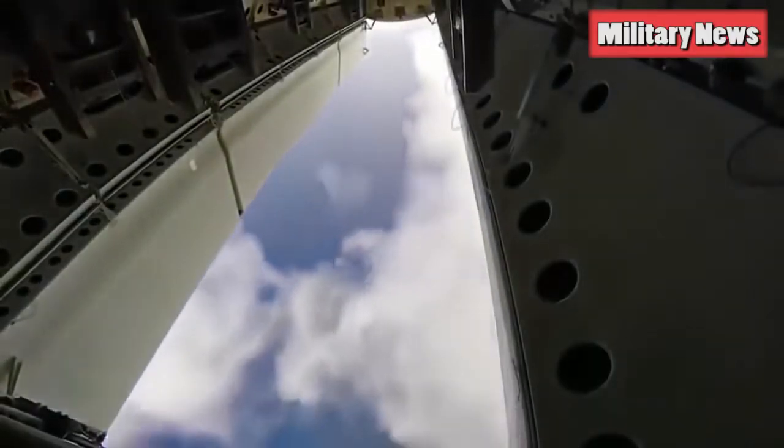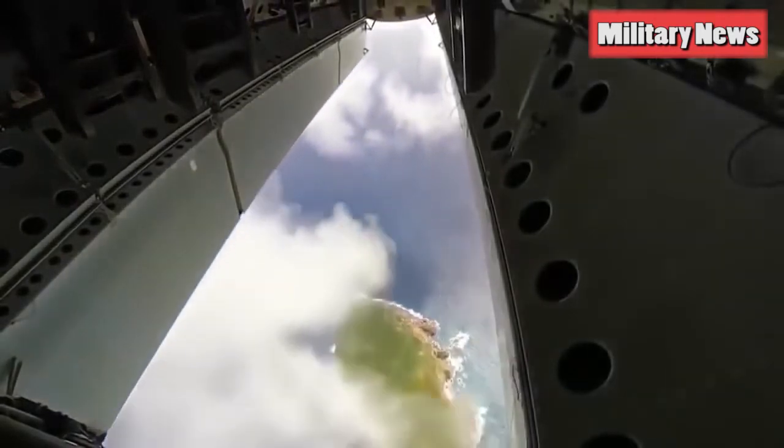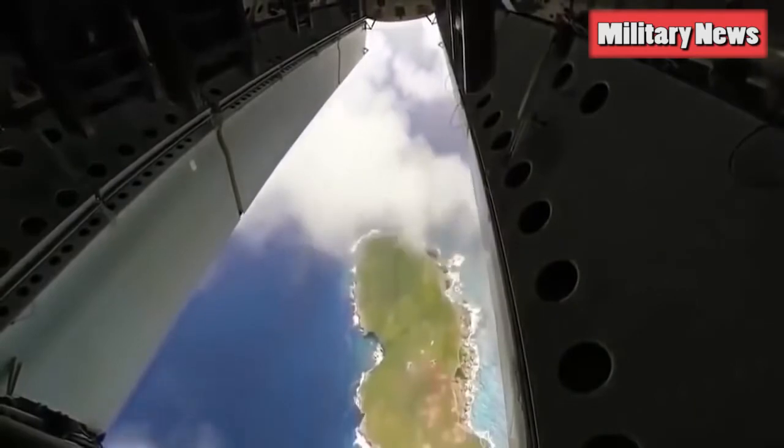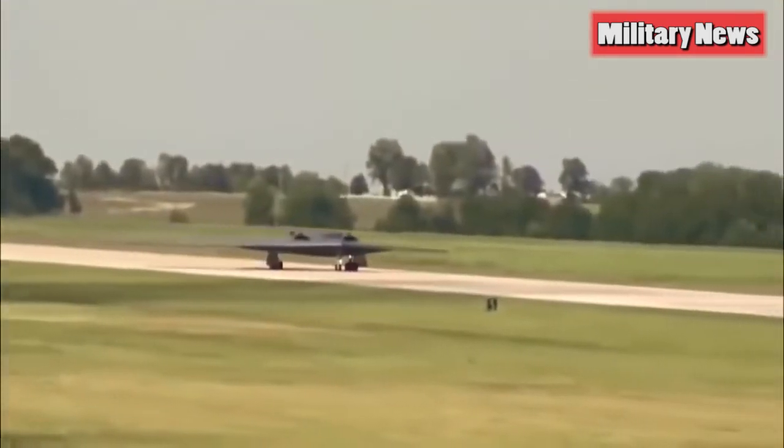Like its predecessor, the B-21 Raider will be a heavy strategic bomber designed to carry both nuclear and conventional weapons. If the B-21 is of similar size to the B-2, it follows it will carry a similar amount of ordnance — meaning two bomb bays. In order to keep costs down, the Air Force may elect to reuse the Advanced Applications Rotary Launcher from the B-2 bomber, fitted one per bomb bay, each capable of carrying eight bombs or missiles.